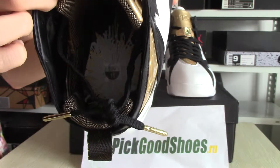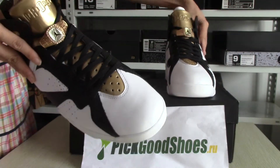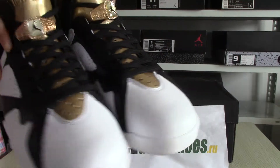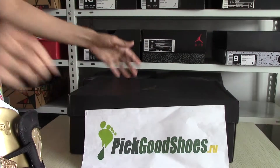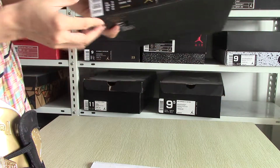It's really nice. Okay, these are the shoes. Natural box and the size tag.